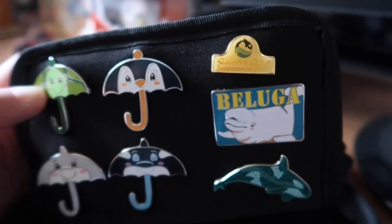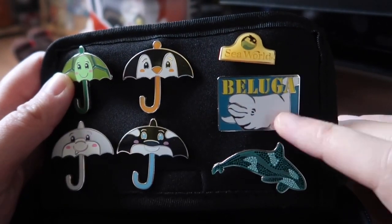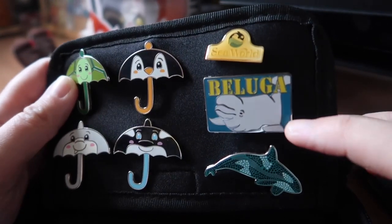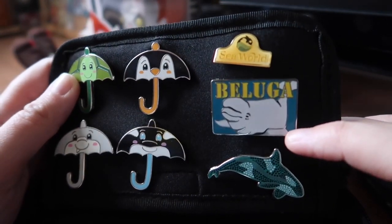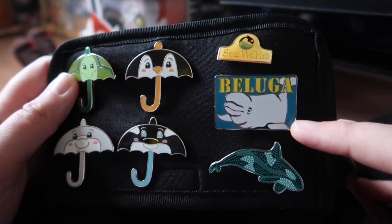This beluga pin I got last year. I spent a lot of time hanging around Wild Arctic and talking to one of the educators there. It was a very quiet day because it was raining and I pretty much had the place to myself, which has never happened before.